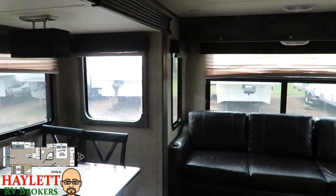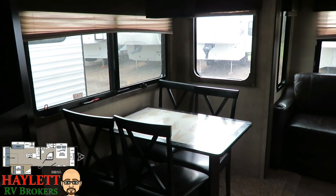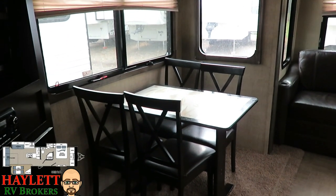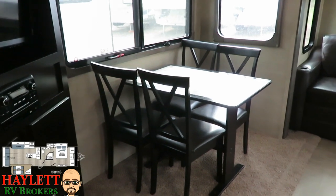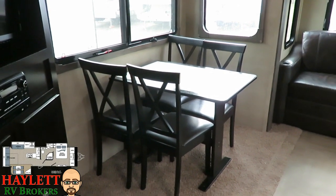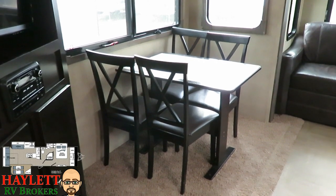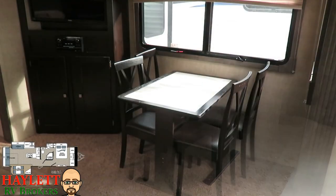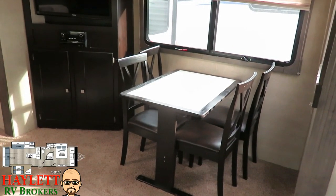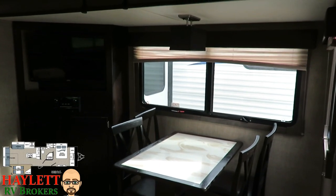Swinging around into slide number two, we have a nice four-chair dinette table and chairs. The great thing about the table and chairs is that someone like a bigger guy can sit down very comfortably, enjoy a meal, and really be part of the group. From the rear looking forward, you can see the big opening window right next to the table and chairs.